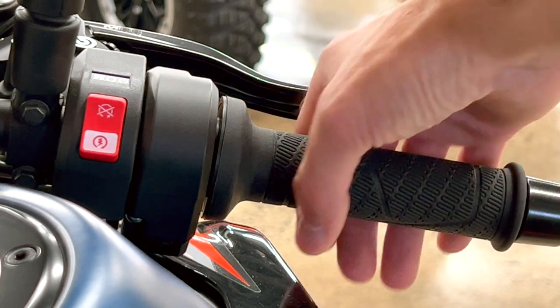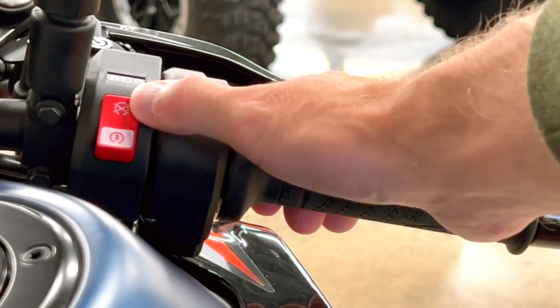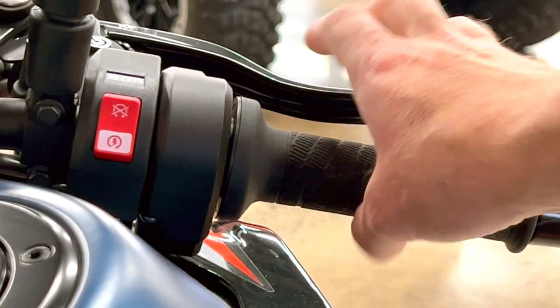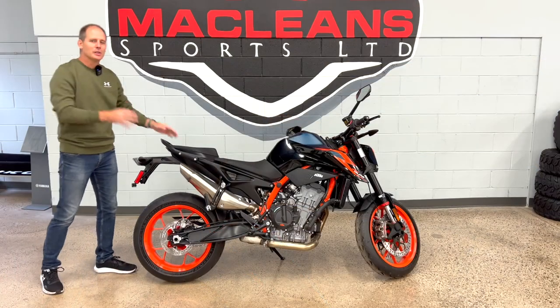On the throttle side, the throttle feel is nice and smooth with no play. The kill switch doubles as the start switch — tap it down to start. The brake levers would need a small adjustment for my preference, but they're quality Brembo levers.